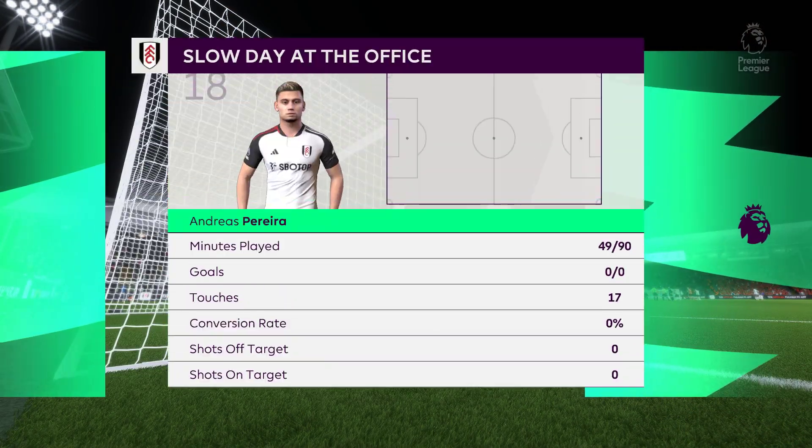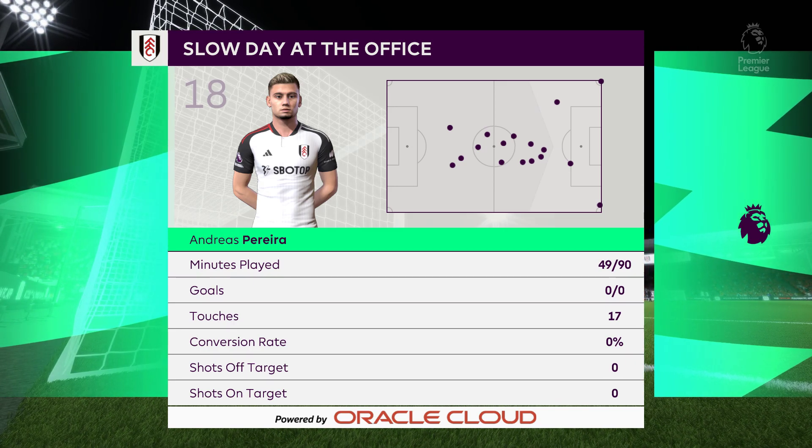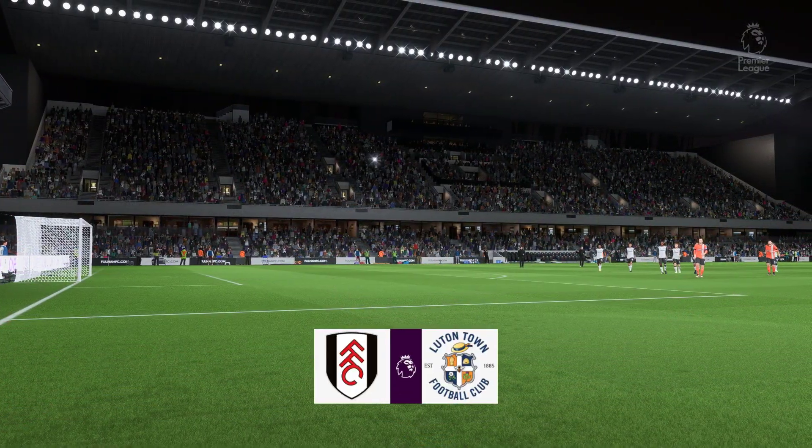Quite simply he hasn't been able to make his mark in attack in this game. Stuart: well, he's such a clever player in and around the box, but he just hasn't received it enough in those sorts of areas. He's got to work harder to find space for himself, that's for sure.